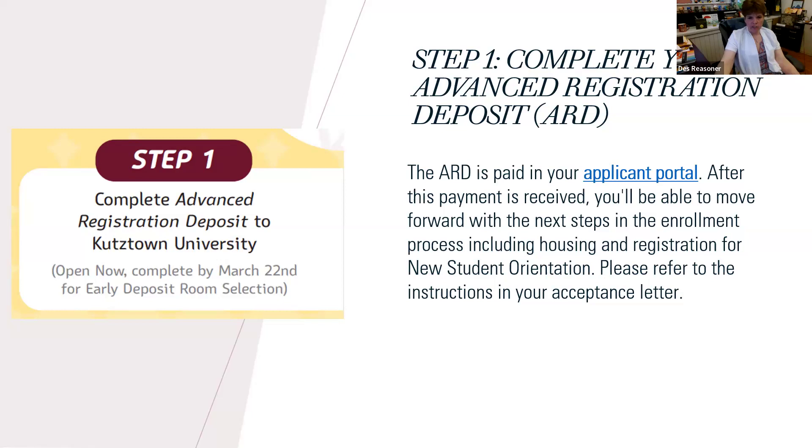Are Board of Governors scholars considered special interest housing? Yes, if you sign up for it. If you don't sign up to live in the Board of Governors community, you can still be a BOG scholar, but you have to sign up for special interest housing to live in that community.